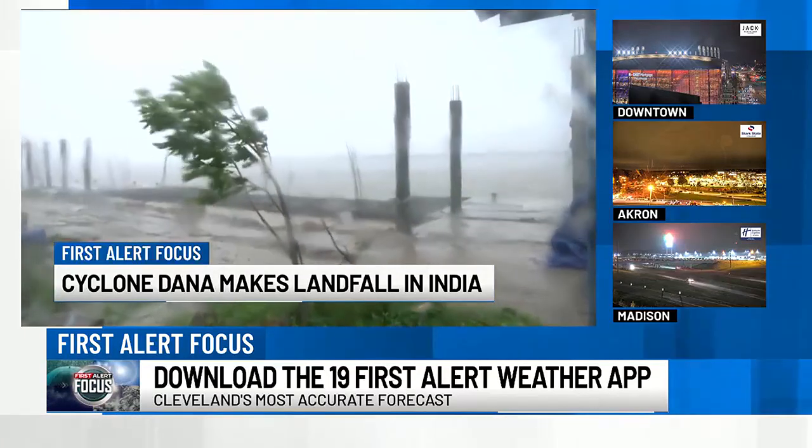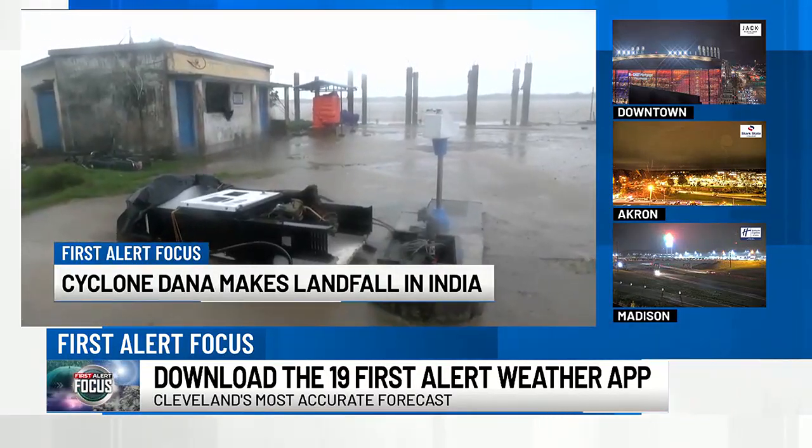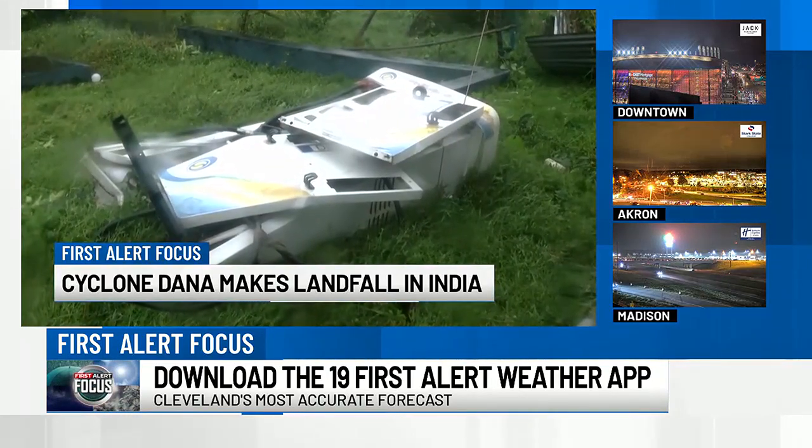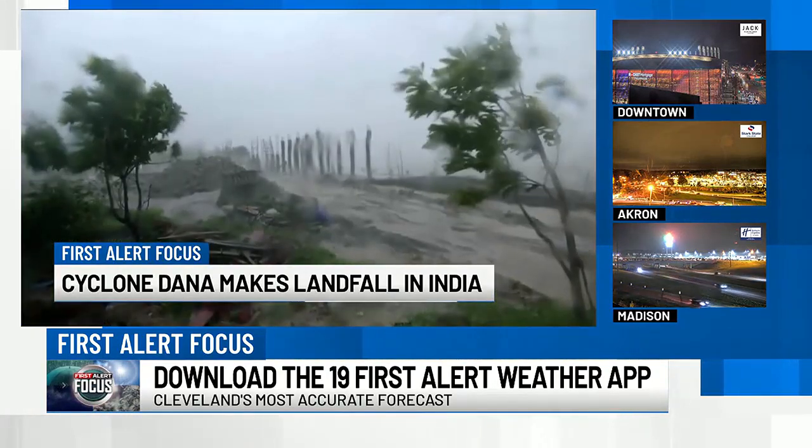The storm left behind a lot of damage. Trees were uprooted, power lines snapped in some areas, and massive flooding. Winds gusted to 120 miles per hour.